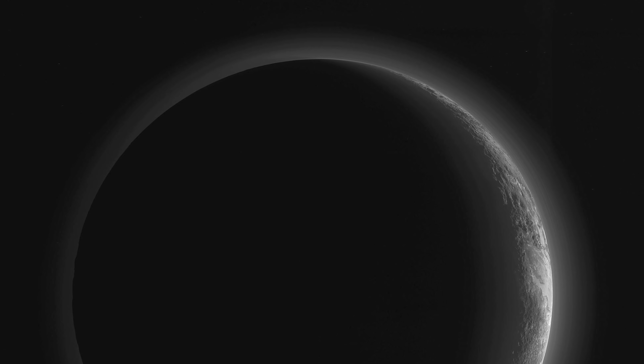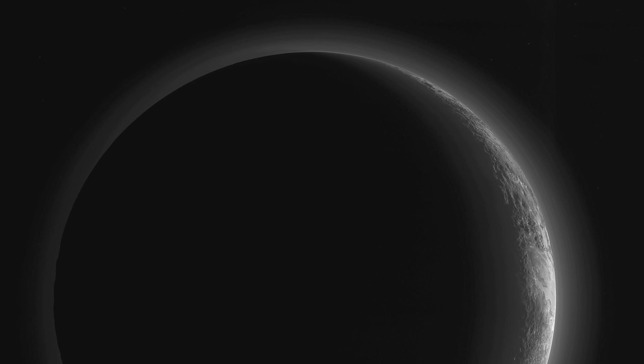So, there we have it — a recap on all the data New Horizons sent back about Pluto.